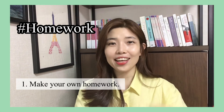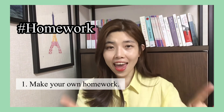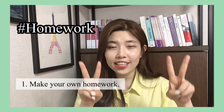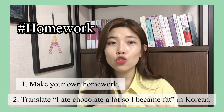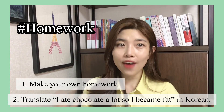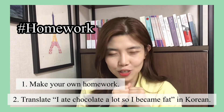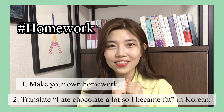Now that you've learned this pattern, I'm going to give you homework. First, make your own sentence using today's lesson. Second, translation homework: translate 'I ate a lot of chocolate, so I became fat' into Korean. I'm pretty sure you can do it. That's all for today — see you next time. Bye-bye, be safe and be healthy!